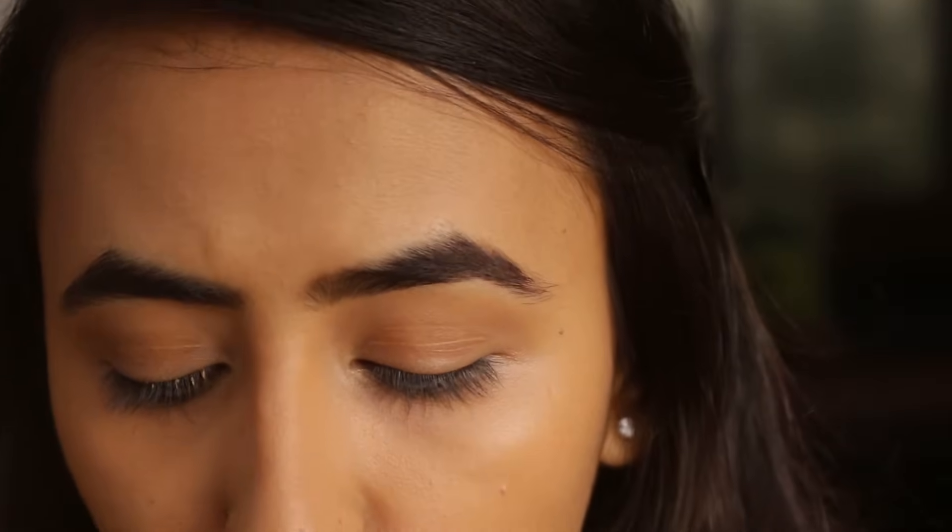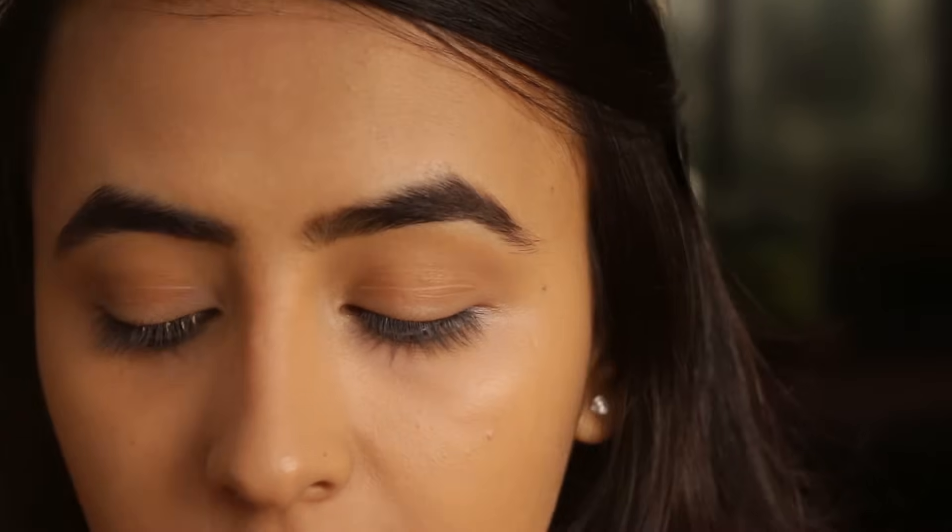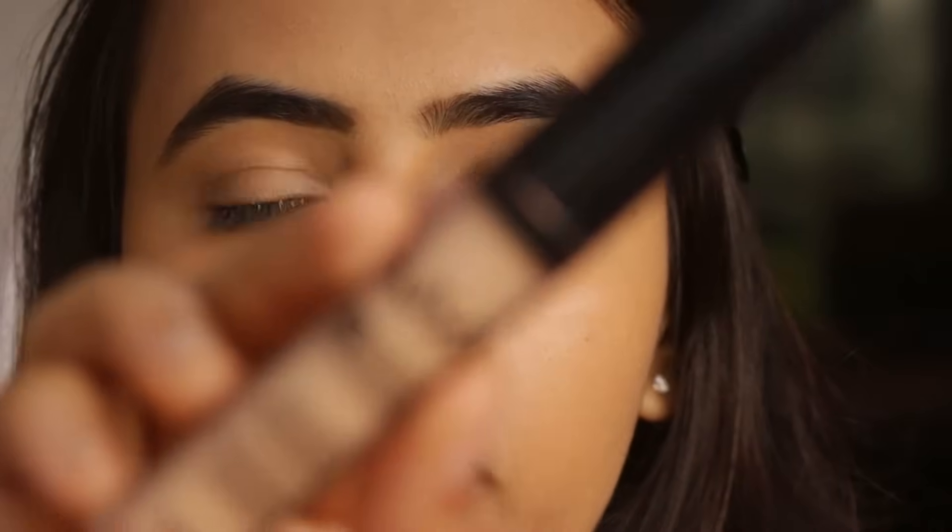Now I am just going to apply some foundation on my face and then we are going to move on to the third step. So I am done with foundation. And now we are going to move on to the third step, which is called Highlighting. Highlighting also makes a lot of difference as it brightens up the under eye area and makes it look very fresh and nice. I am going to be using my favourite highlighting concealer — this is NYX HD Concealer in Medium, and this is what it looks like up close.